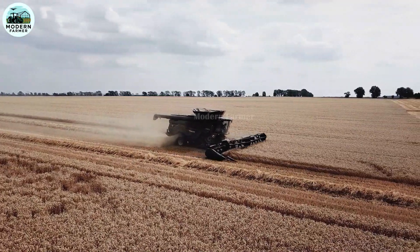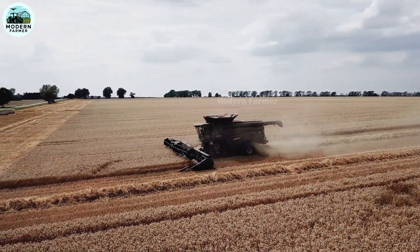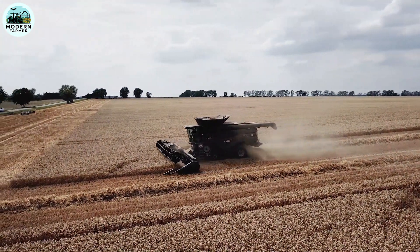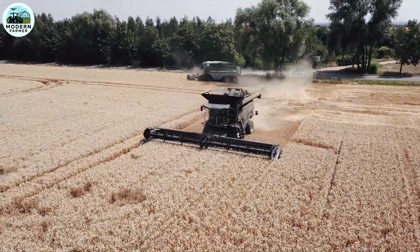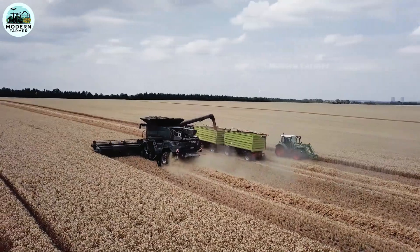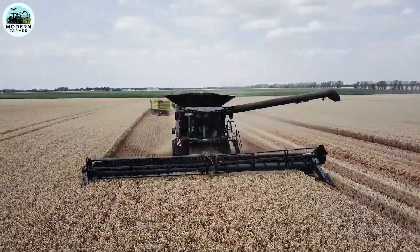you will feel absolute precision and flexibility. But what makes the Fendt Ideal 90 truly different is its intelligence, equipped with cutting-edge sensors and advanced networking solutions. This machine takes your harvesting process to a whole new level. It's not just about efficiency — it's about the future of agricultural technology.